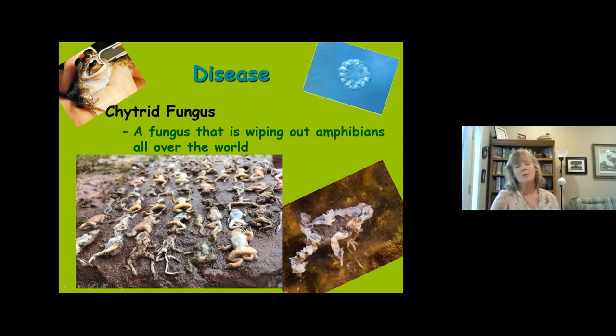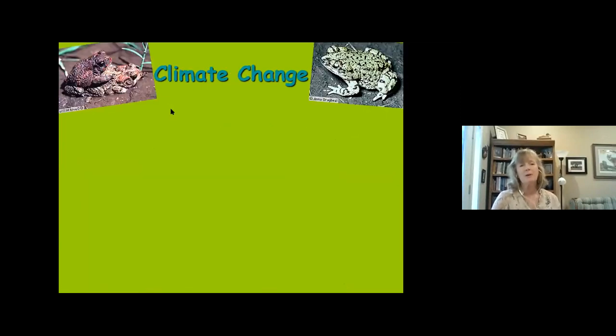One victim of chytrid fungus is the gastric brooding frog, native to Australia and now thought extinct in the wild. This remarkable frog swallowed its larvae — they developed within the stomach and the frog would spit them back up — an adaptation for drier environments. Scientists wanted to study the genes and mechanisms that triggered it to shut off gastric juice production while hosting larvae, but unfortunately that opportunity no longer exists.